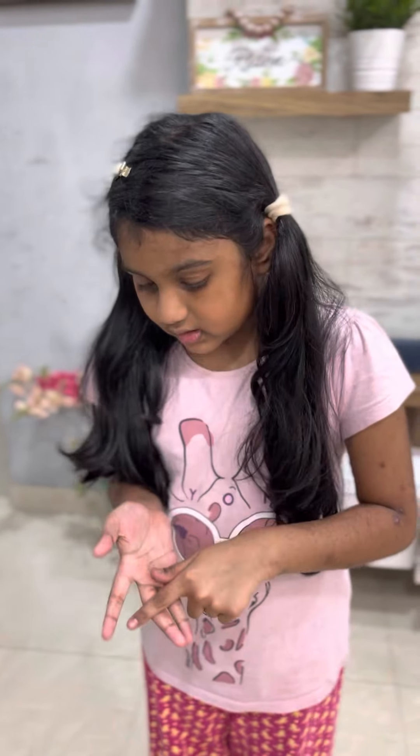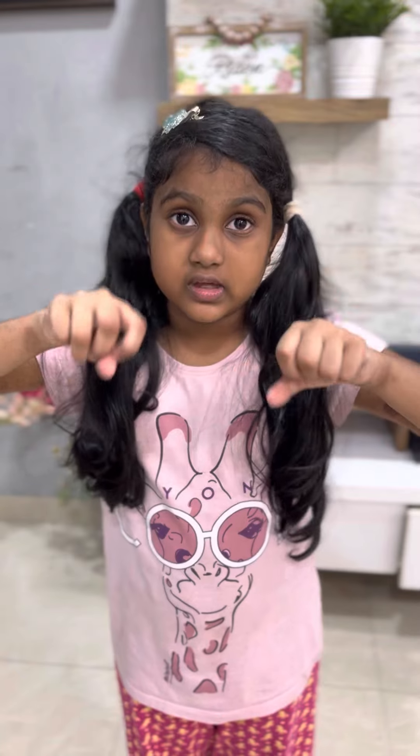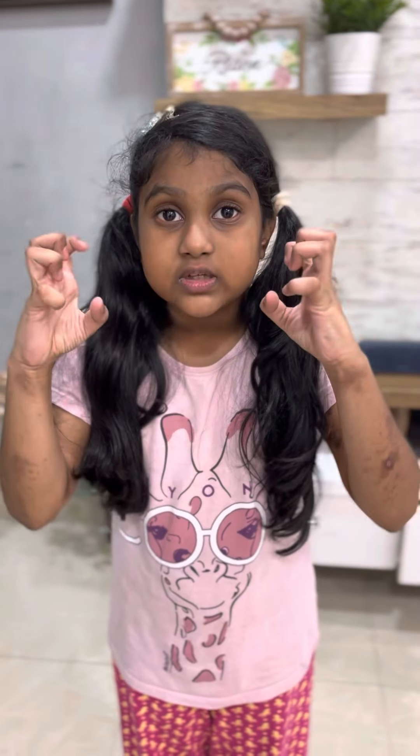The first kind of teeth I'm going to talk about is cutting teeth. Cutting teeth are used for when you eat food — you can cut it, like if they're hard carrots. These teeth are so strong that they work like a knife, and they're in the front of your mouth.